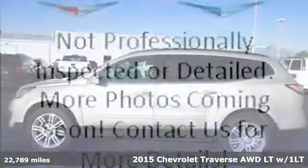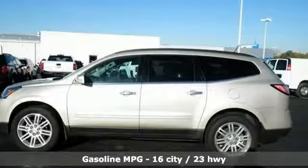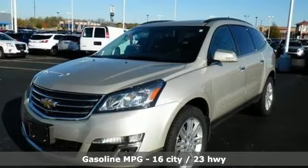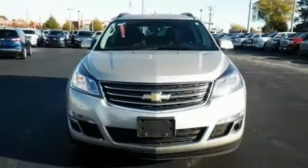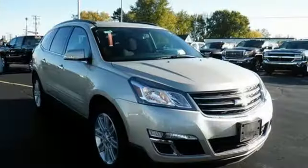Features include automatic transmission, front heated bucket seats, streaming audio, rear parking sensors, driver and passenger heated seat back, power heated mirrors, external memory control, power sliding and tilting sunroof, wireless phone connectivity, and V6 engine.